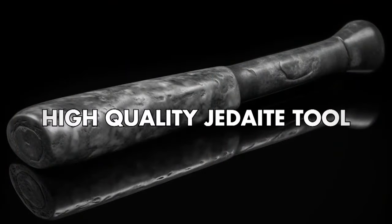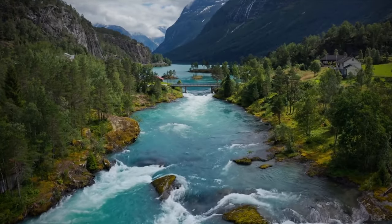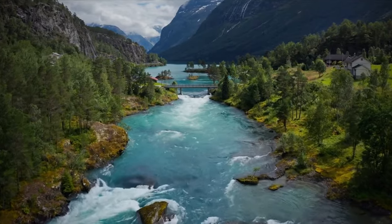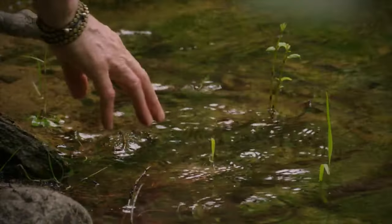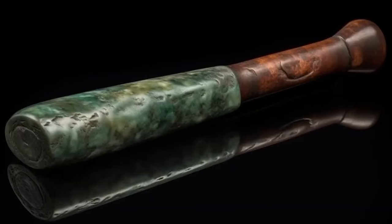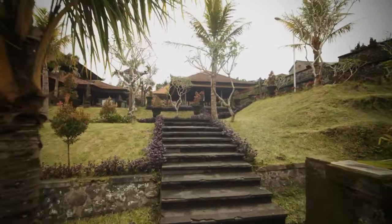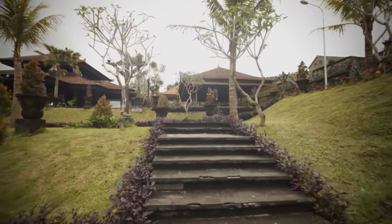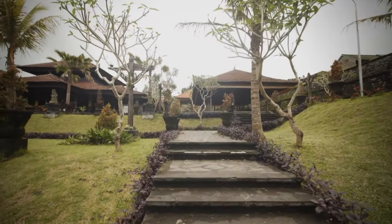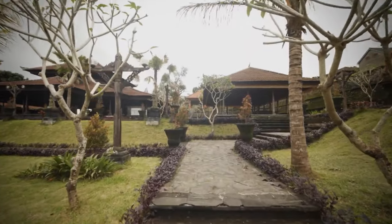High-quality jadeite tool. Anthropologist Heather McKillop discovered astonishing evidence of the economic power of the ancient Maya beneath the surface of a salt lagoon off the southern coast of Belize. The find is a jadeite tool of the highest quality, its Honduran rosewood handle remarkably well preserved even after thousands of years beneath the waves. The instrument represents a significant relic from the classic Maya period, offering profound insights into the complex mechanisms of society more than a thousand years ago.